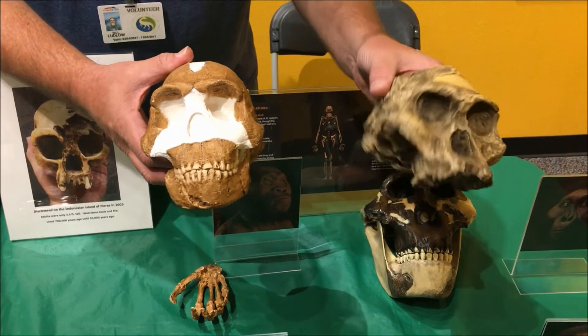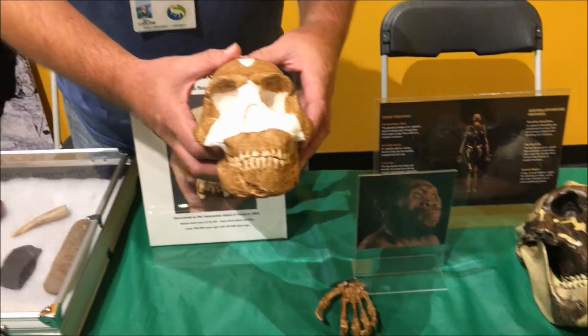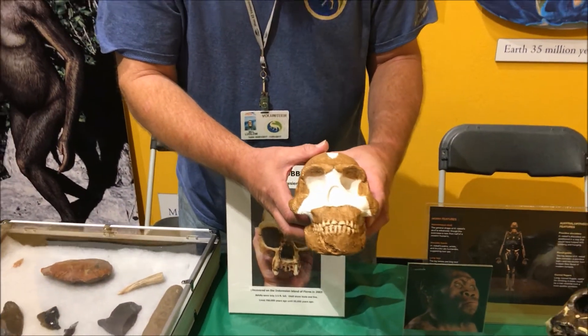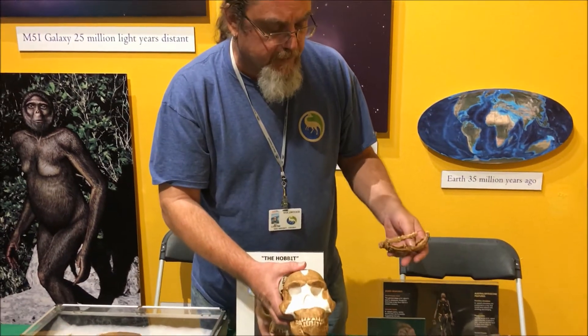They were found actually within a mile of one of the real popular sites where a lot of these were found. But when they dated them, they found out they're only between 200 and 300,000 years old. So they share a lot of the same traits with Australopithecines.